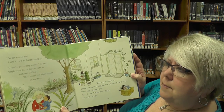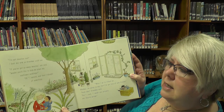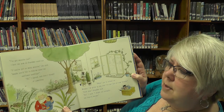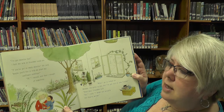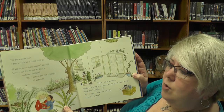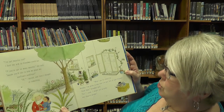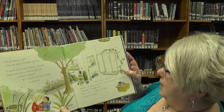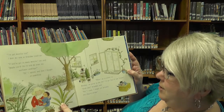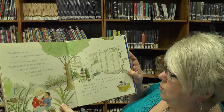You've got muscles, too. I bent my arm so Grandma could see. If you've got so many muscles, she said, maybe you'd like to help me plant my sunflower seeds. Okay, I agreed, and then I thought of something. When I go to school on Monday, I'm going to say that I got lots of new friends. Good idea, said Grandma. But, I said, I might not actually say they're worms.